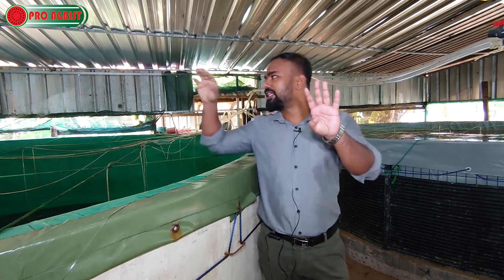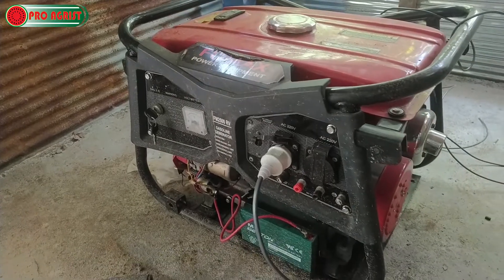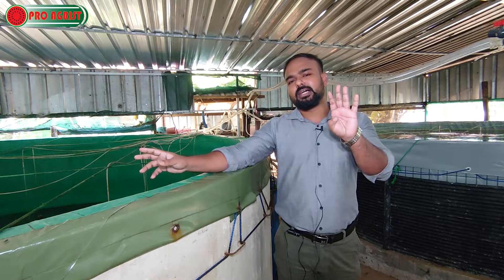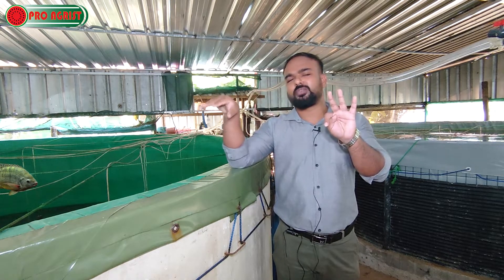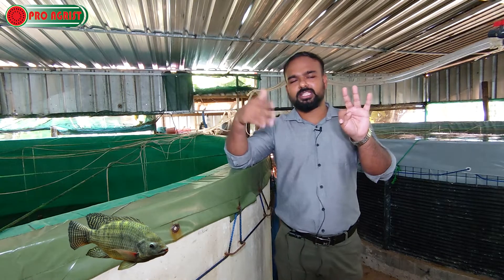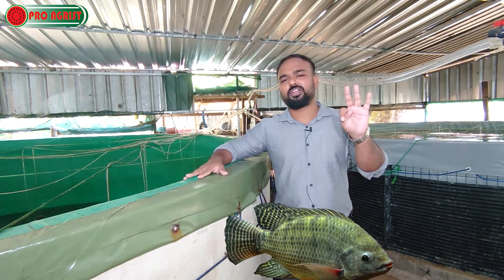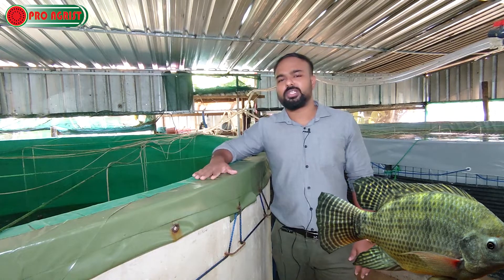We supply oxygen regularly, so we need a regular power supply. If there is any power cut or failure, we need a backup power source to keep the system running — that is one very important thing to be cautious about. The second thing is the ammonia level — if you maintain it, there are no issues. Regular water quality checks once or twice a week are needed. You can buy ammonia testing kits online.